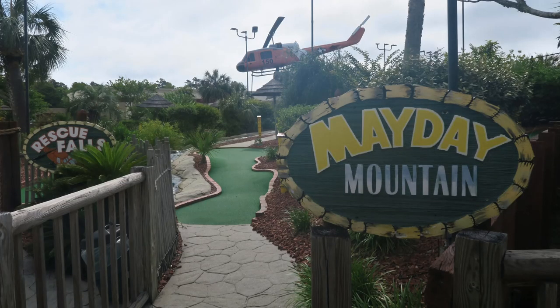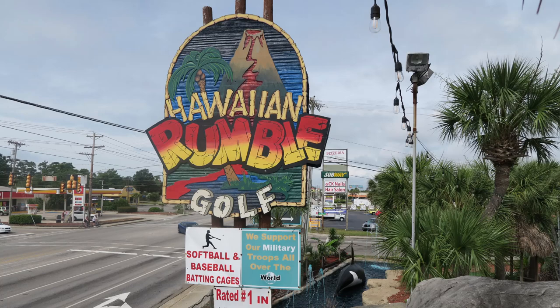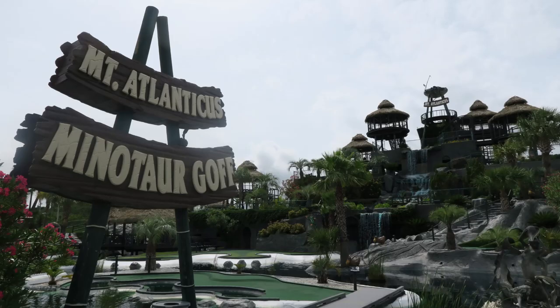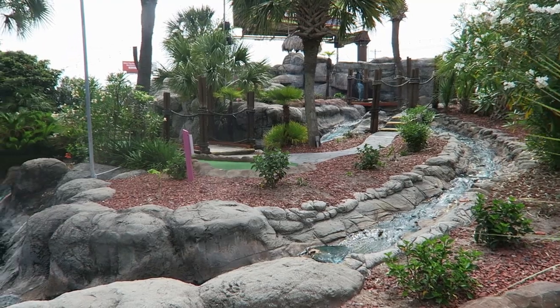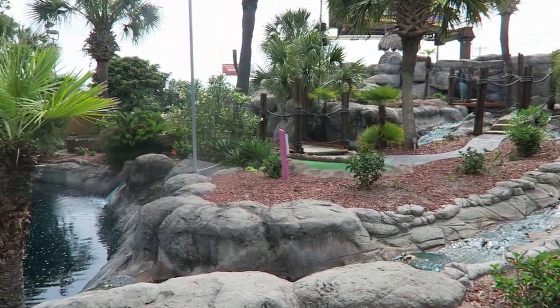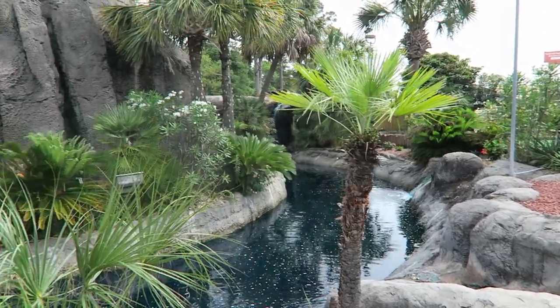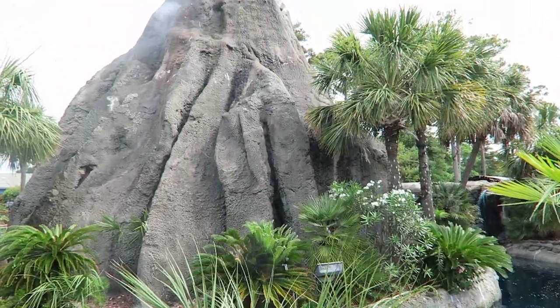And those 5 courses were Mayday Golf, Molten Mountain, Hawaiian Rumble, Captain Hook's Adventure Golf, and Mount Atlanticus. In general, the courses had fantastic landscaping and most of them were extremely well maintained. That was especially true for Mayday Golf and Hawaiian Rumble, so it's no surprise why the masters of mini golfing would be held at the latter.